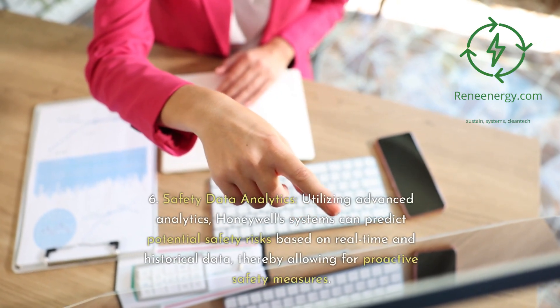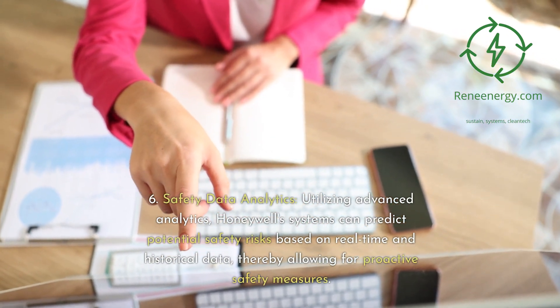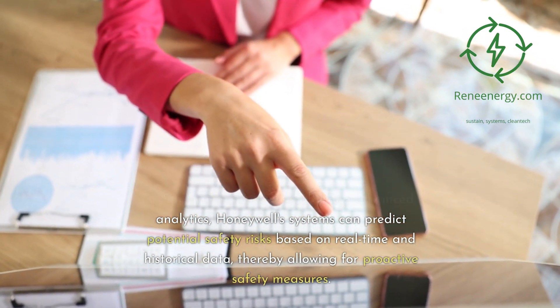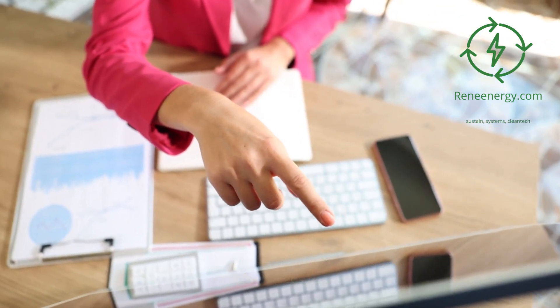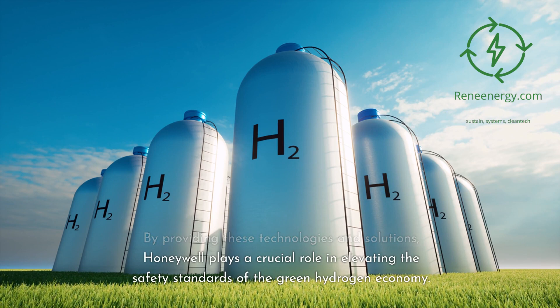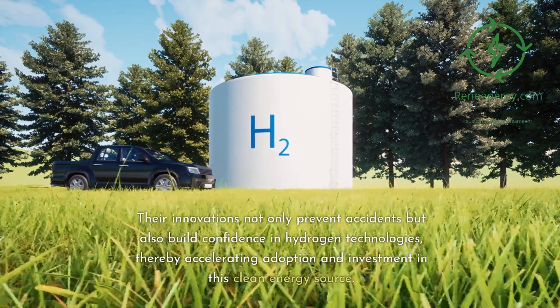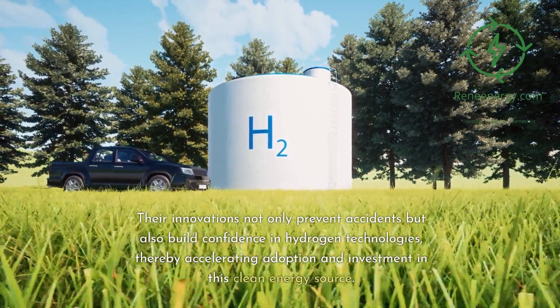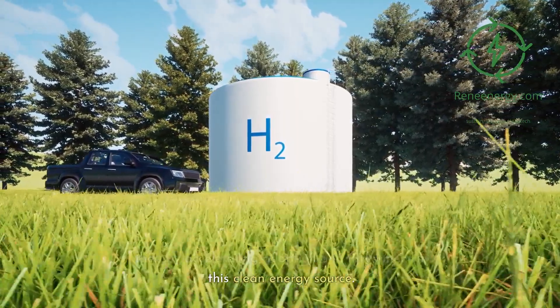Utilizing advanced analytics, Honeywell's systems can predict potential safety risks based on real-time and historical data, thereby allowing for proactive safety measures. By providing these technologies and solutions, Honeywell plays a crucial role in elevating the safety standards of the green hydrogen economy. Their innovations not only prevent accidents but also build confidence in hydrogen technologies, thereby accelerating adoption and investment in this clean energy source.